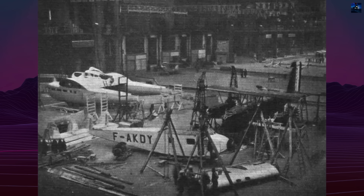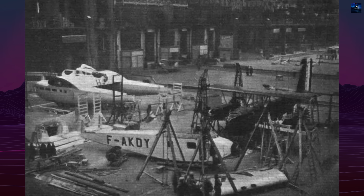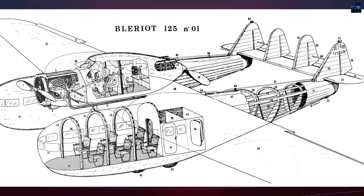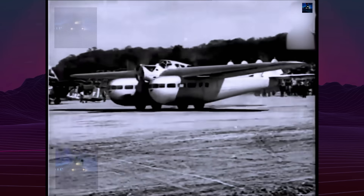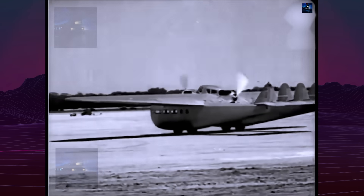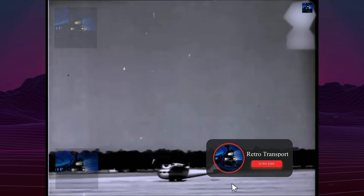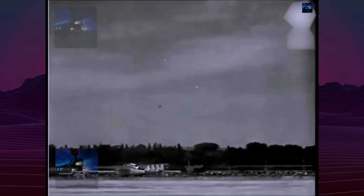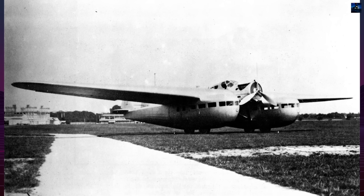This nacelle also housed a fully enclosed cockpit for two pilots and a separate navigator radio operator station. The aircraft's most striking feature was its twin fuselage layout. Two wooden fuselages, spaced 5.6 meters — approximately 18.4 feet — apart, were integrated into the wing structure and accommodated 12 passengers in two six-seat cabins. Large sliding windows provided panoramic views, while careful placement near the center of gravity minimized trim changes due to passenger movement. Access to the cockpit was possible via internal corridors through the wing center section.